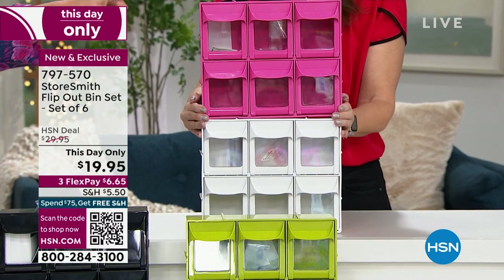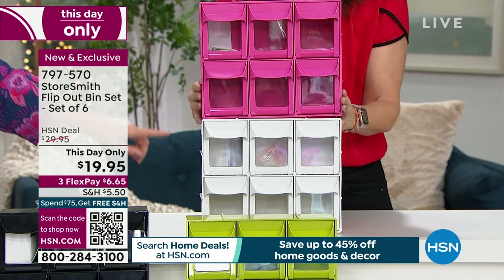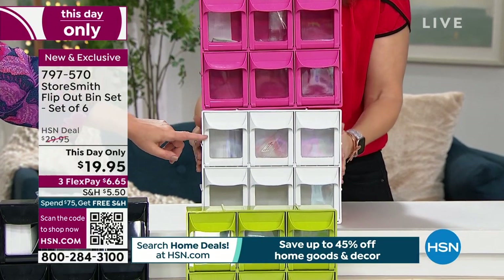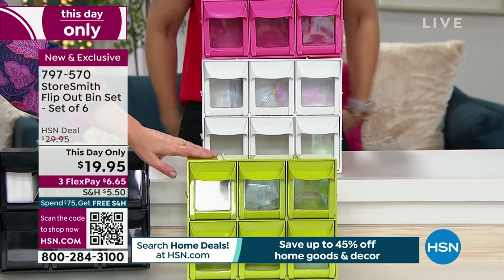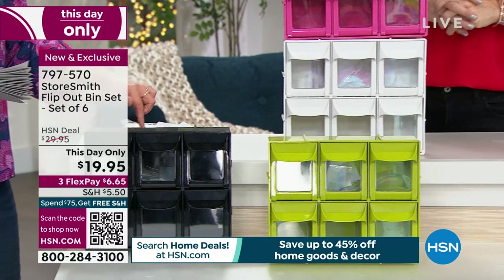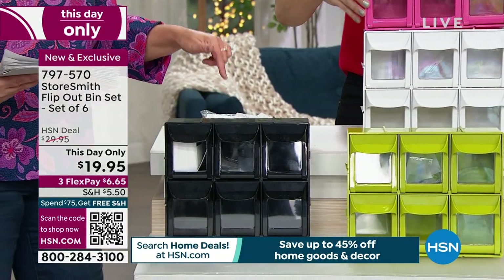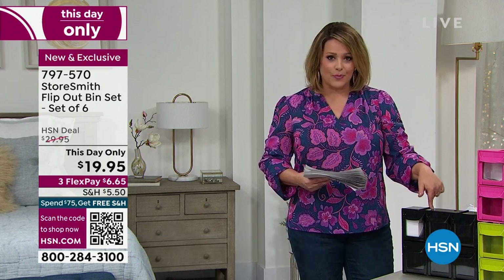We've got this cool pink — probably one of the hottest colors for the past year. We also have it in white, which will be the first to go and most popular. We also have this fun electric green, and then we have it in black. For the next hour — about 55 minutes — you can take advantage of the $19.95 price.